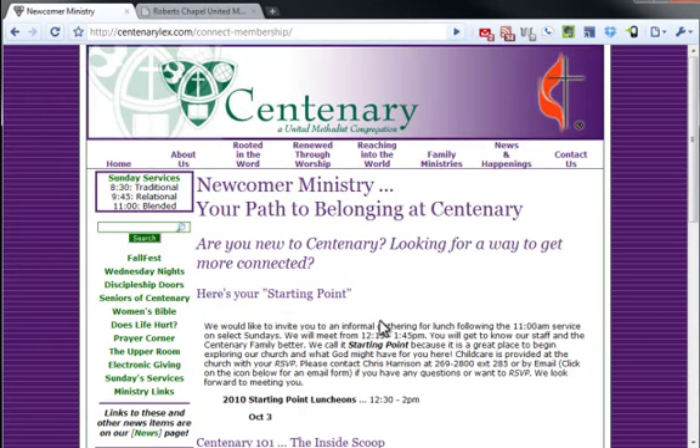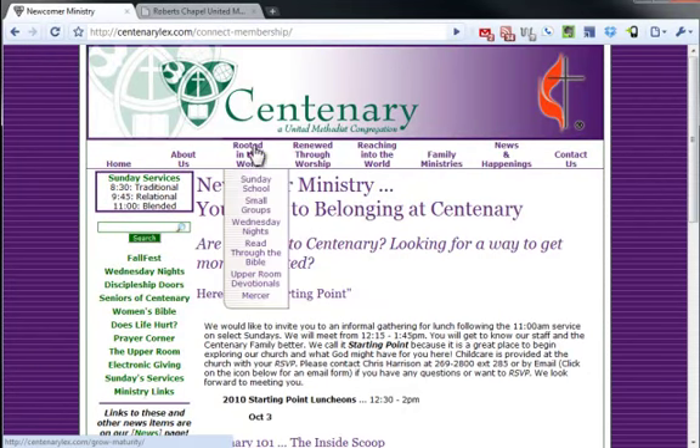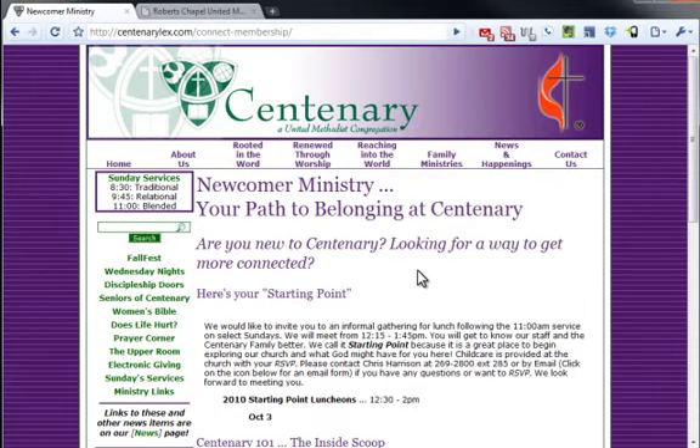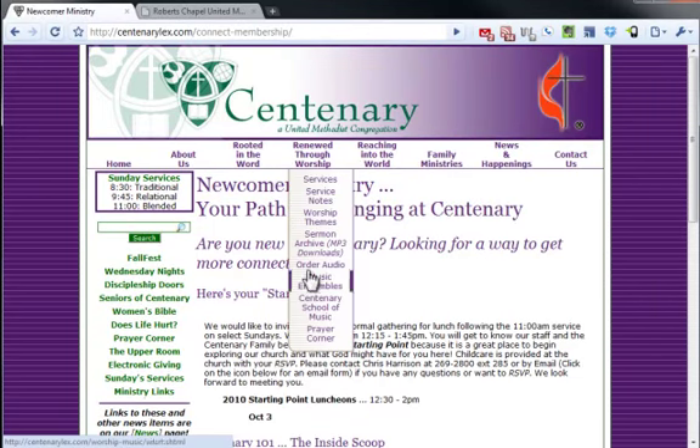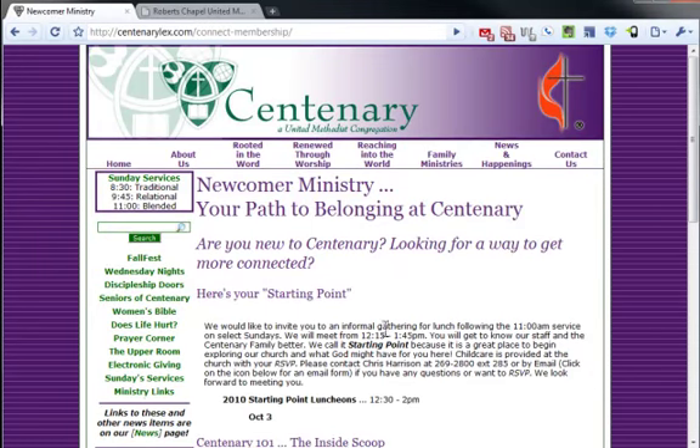The nav items seem a bit wordy to me. I would try to keep them a little simpler. 'Rooted in the word,' 'renewed,' 'reaching' — that's not an easy fix in terms of planning, but usability-wise you probably want to think about that and shorten those. Maybe just make it 'worship' for this one — it's all about the worship services — and 'missions,' and just simplify those a bit. It's a lot of stuff to read up there.